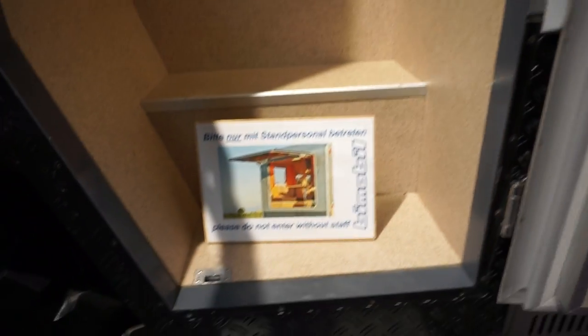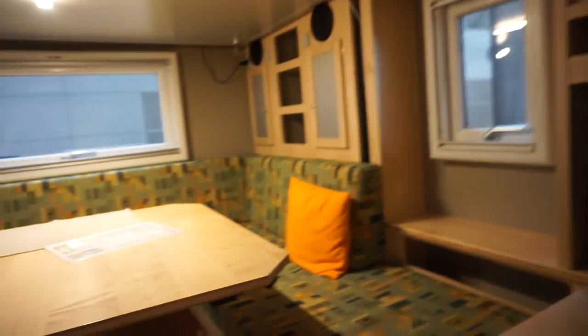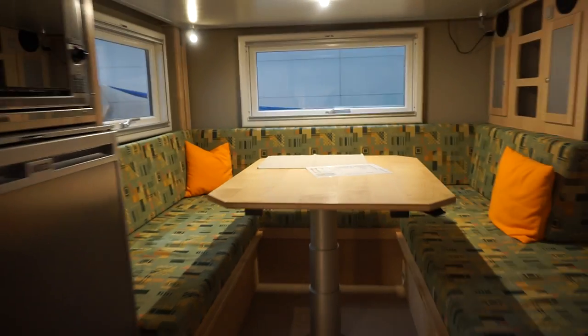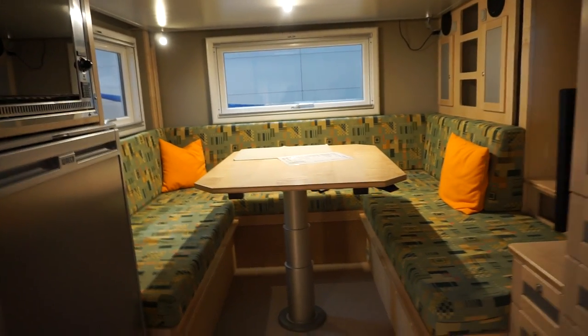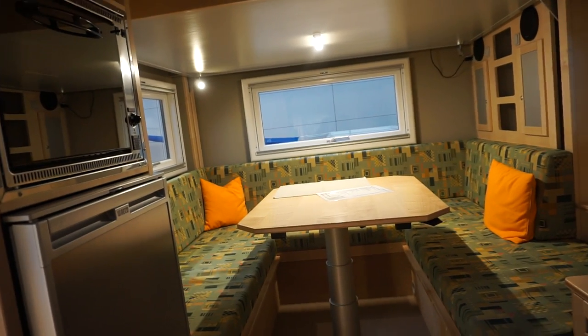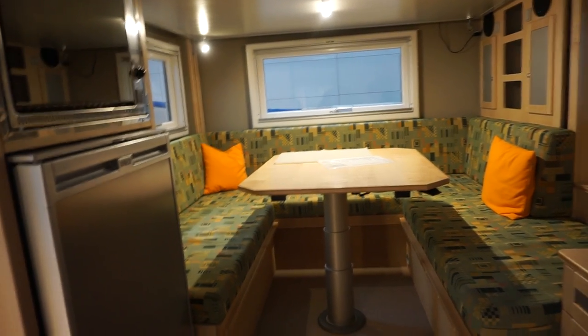The sign says please do not enter without staff, but they like me so they let me in. At the back we've got a lounge area around a table. It looks a little different from some other models, but in a way this is the hardcore version which is somewhat similar as far as the real lounge is concerned.